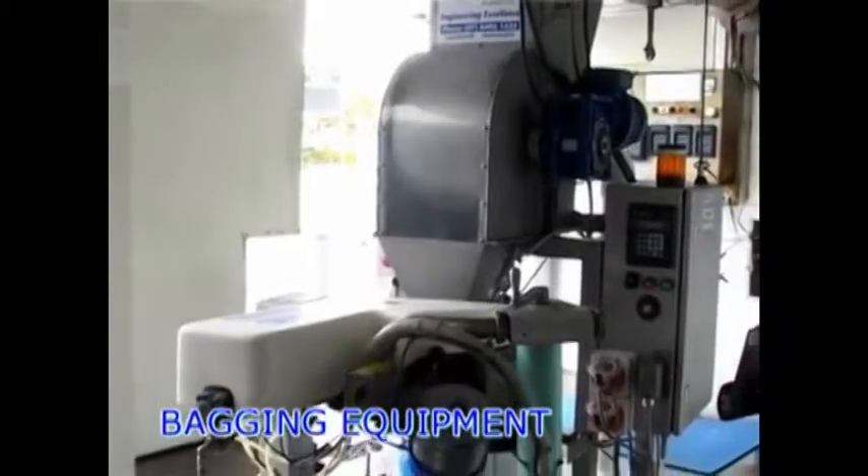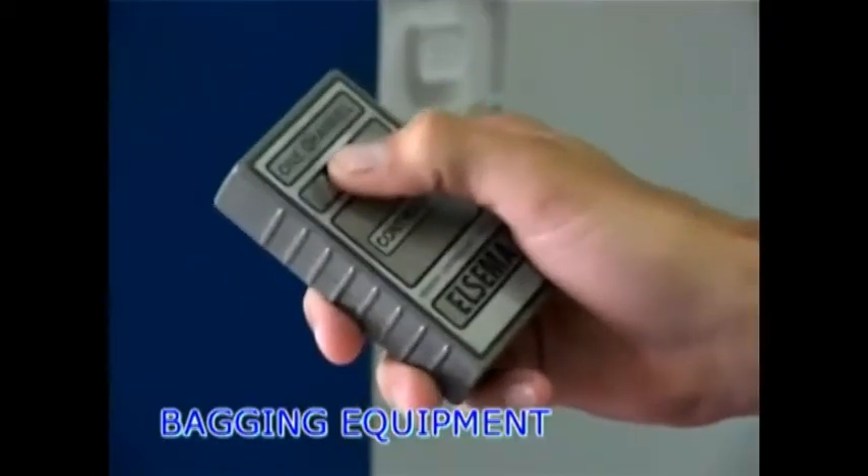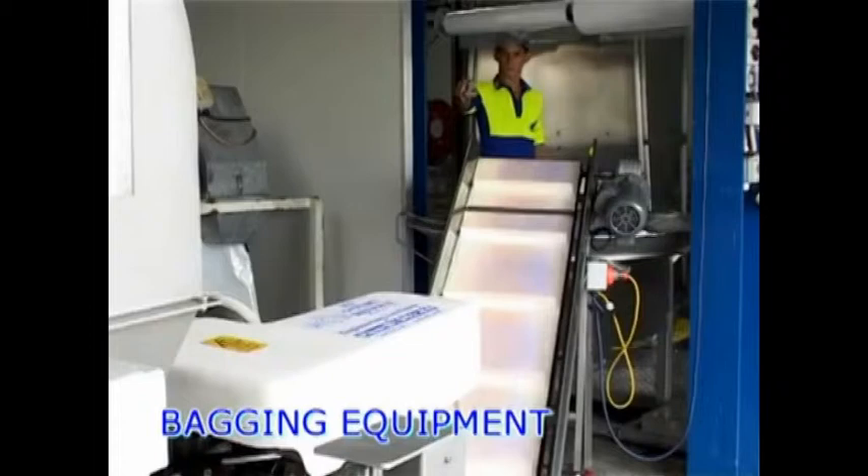Provides a running total of the number of bags filled and quantity of ice used. Remote control stop and start from a distance, for example from the back of a truck.